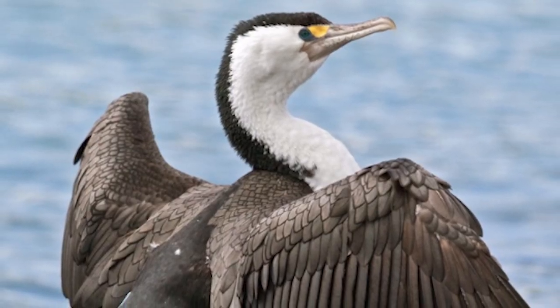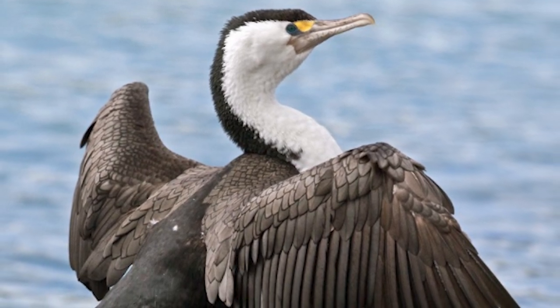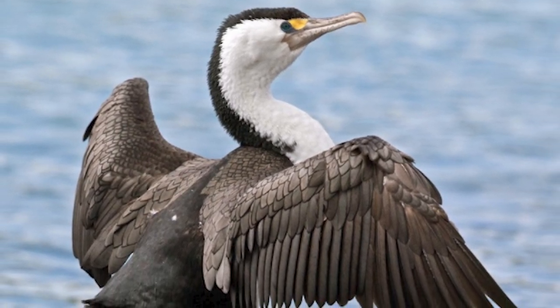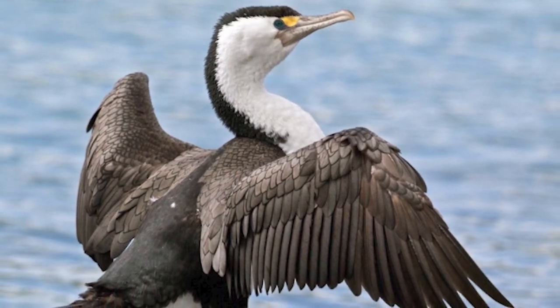After feeding, like other Shags, they will sun themselves on rocky outcrops to dry their plumage, so that when they fish later, their feathers are in better condition to dive the 10-metre depths they typically feed at.